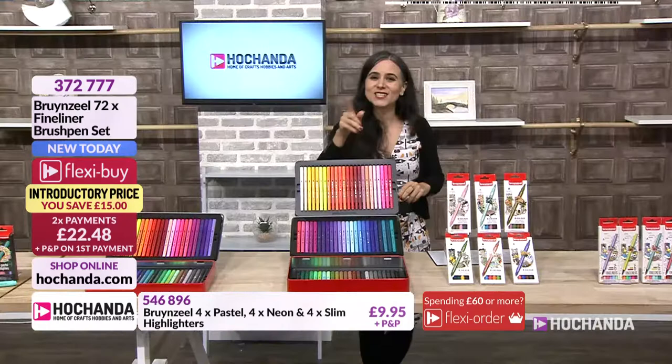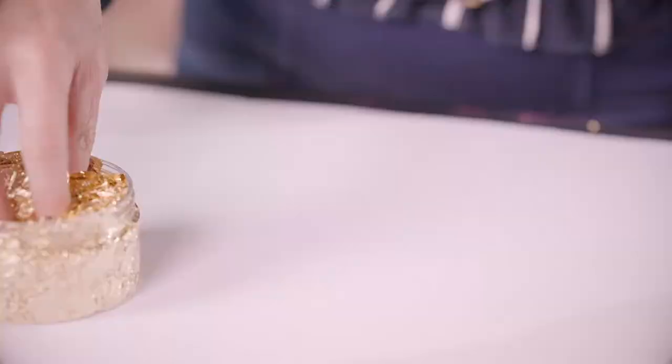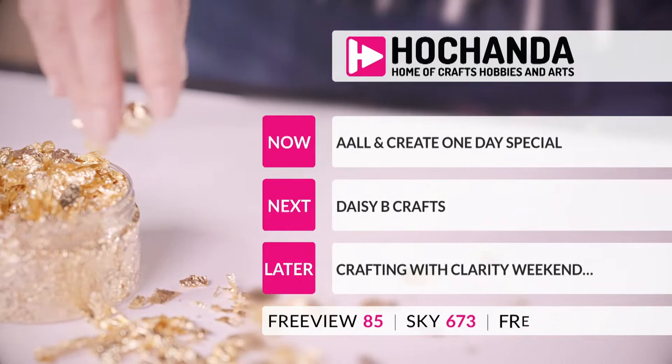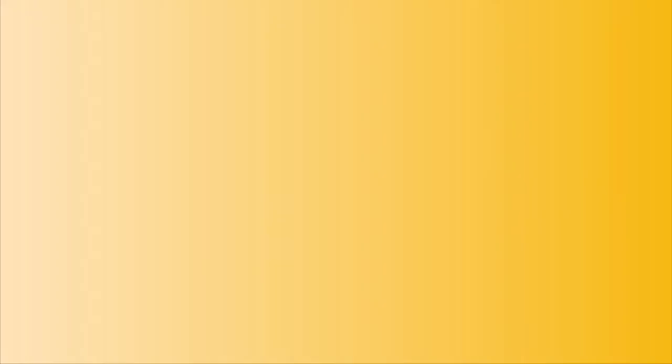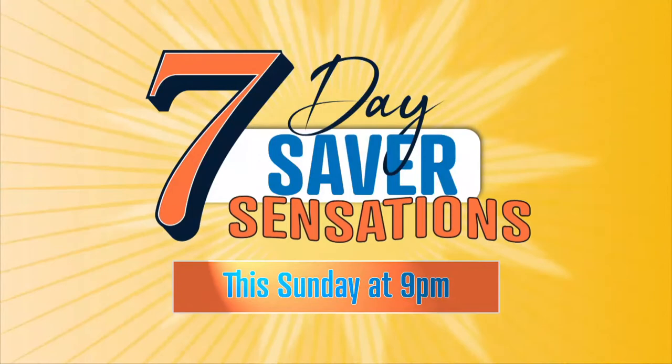Stay tuned for our one-day special after the break on the Craft Channel — Art and Create, followed by Daisy Bee Crafts, and then at 10, Crafting with Clarity Weekend. Hi, I'm Jenny Mays from Hobby Art.